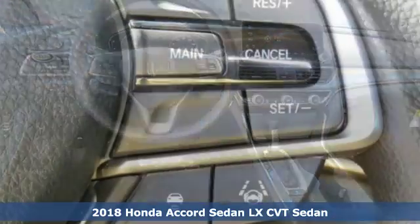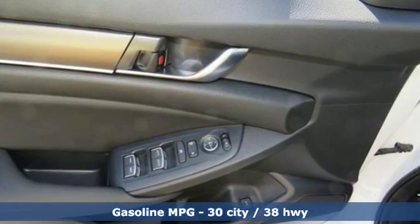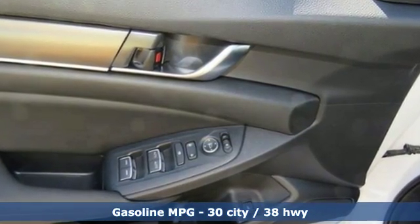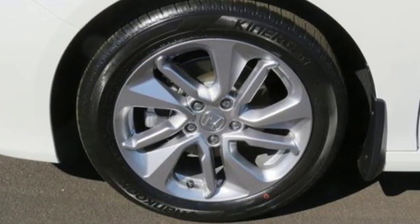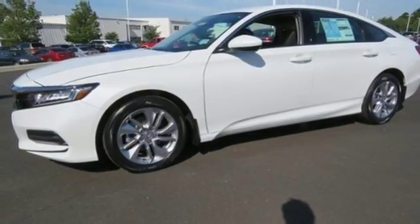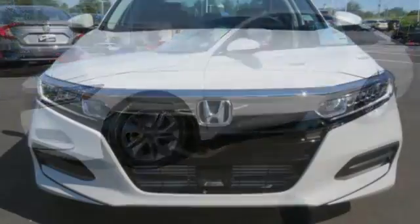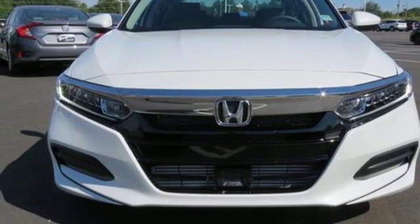It comes with all the amenities you need: active noise cancellation, push button start, dual zone climate control, wireless phone connectivity, manual telescoping steering column, turbo in-line four-cylinder engine, aluminum wheels, gas pressurized shocks, and LED low beam headlights. Hurry in today for a test drive.